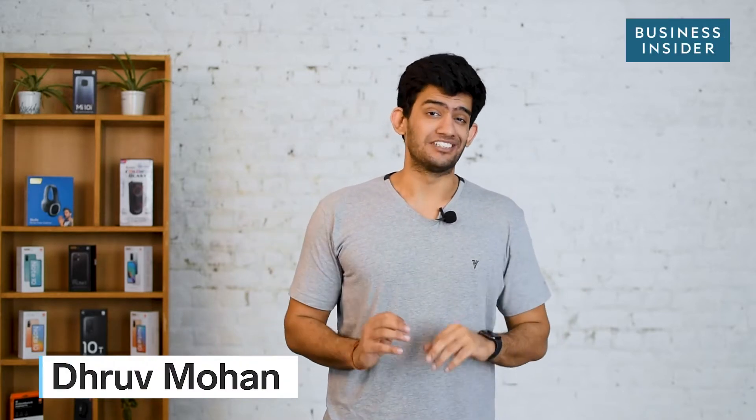Air pollution is a cause of concern in the 21st century, hence an air purifier is your first line of defence. Today I am giving you a quick overview of a fairly efficient air purifier by Philips that goes by the name of AC-1215.